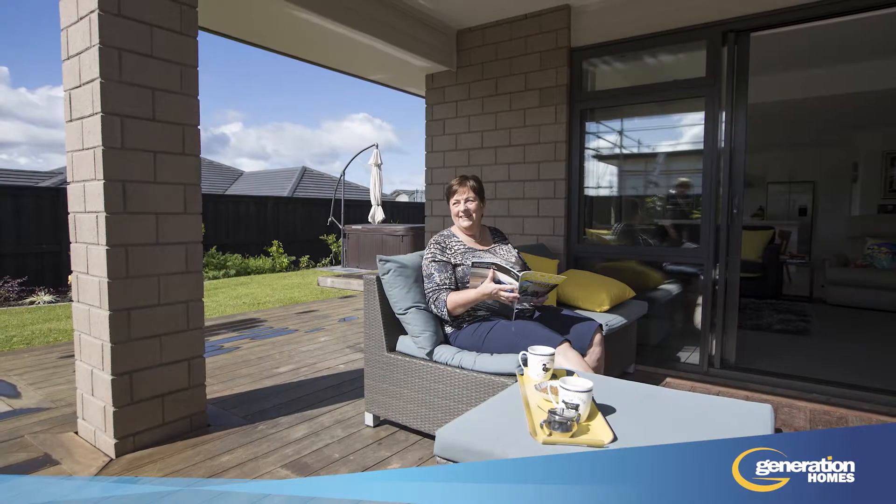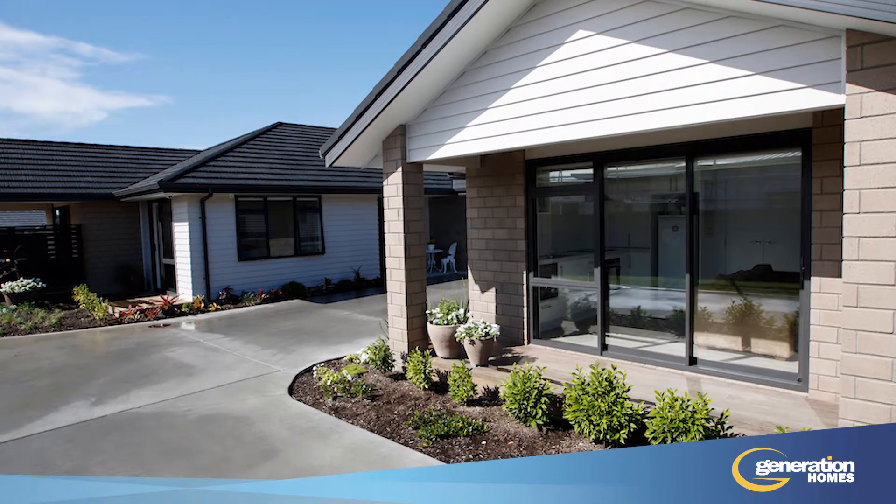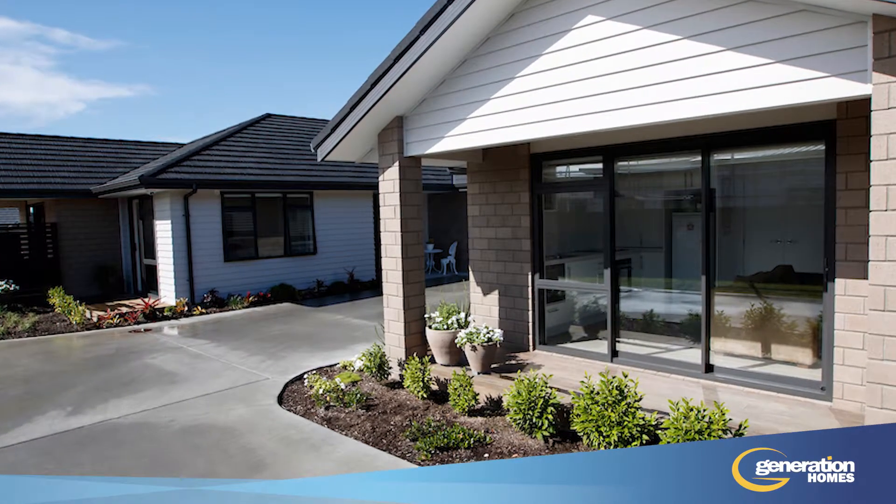Finished with a superb timber deck and spa pool, double glazed windows and quality insulation ensure the property is warm and quiet all year round.